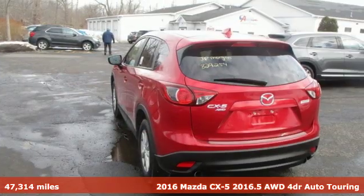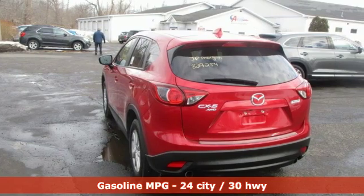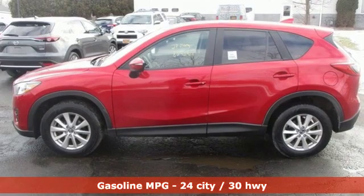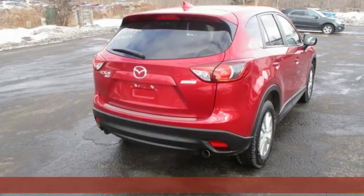Features include inline four-cylinder engine, manual tilting steering column, streaming audio, manual telescoping steering column, doors and push-button start proximity key.